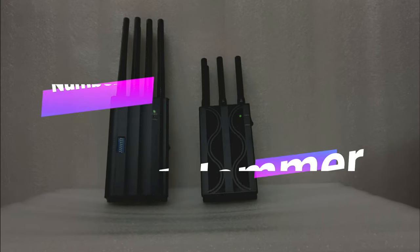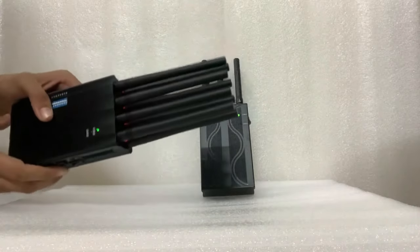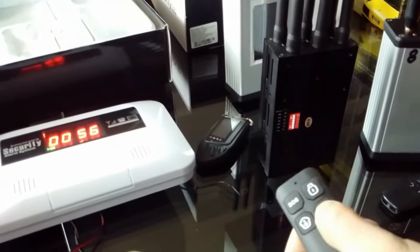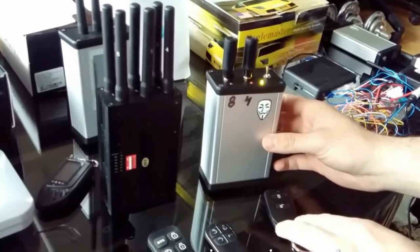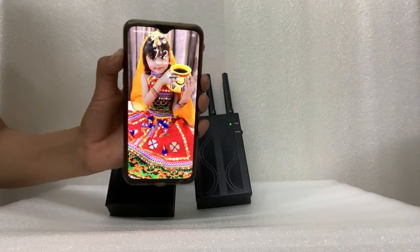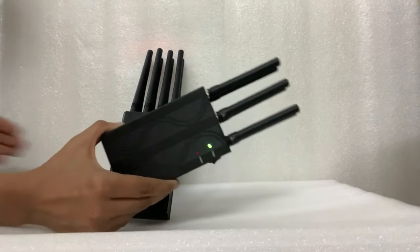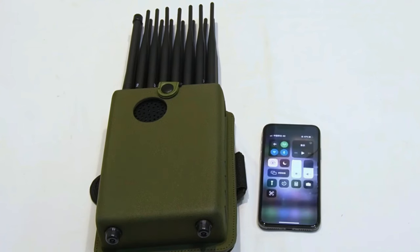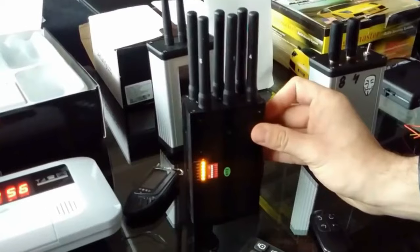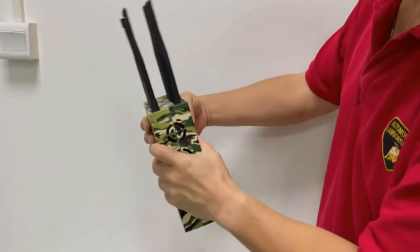Number 5: GSM Jammer. A GSM jammer is a gadget used by law enforcement and the military to obstruct terrorist and criminal communications by sending out a signal on the same frequency as the GSM network. It functions by turning off cell phones in specific locations. Wireless mobile jammers can be installed in libraries, conference halls, schools, mosques, and meeting rooms to create a calm atmosphere. By transmitting an RF signal in the frequency range designated for cell phones, they impede GSM transmissions and cause a no-network-available condition.